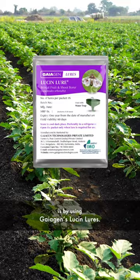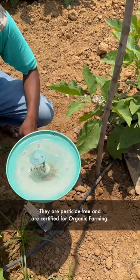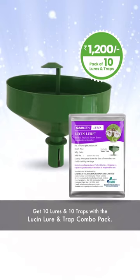One of the most efficient ways to manage them is by using Gaiogen's Lucine lures. They are pesticide-free and are certified for organic farming.